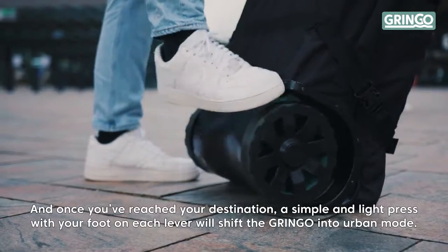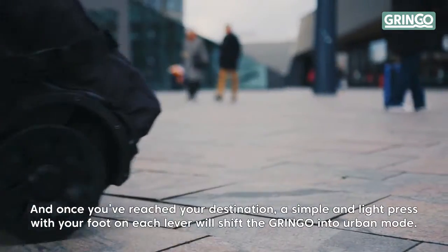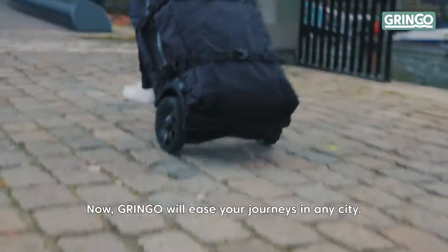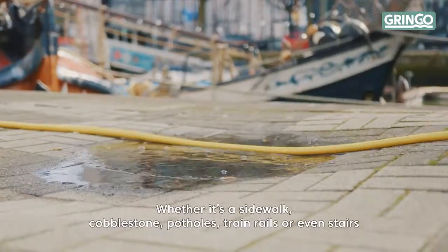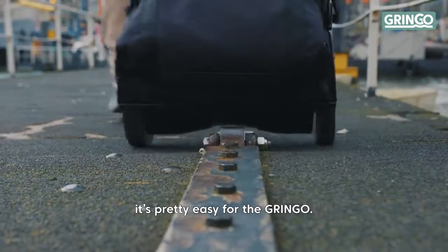And once you've reached your destination, a simple and light press with your foot on each lever will shift the Gringo into urban mode. Now Gringo will ease your journeys in any city — whether it's a sidewalk, cobblestone, potholes, train wheels, or even stairs, it's pretty easy for the Gringo.